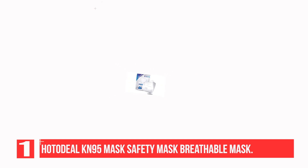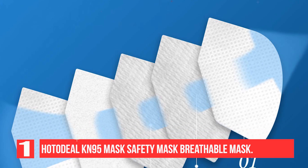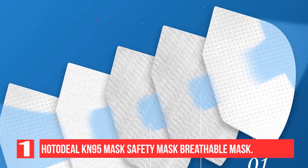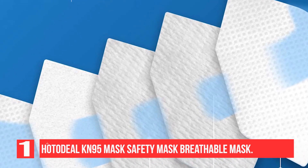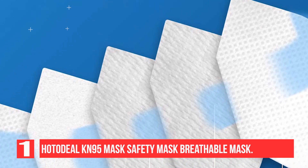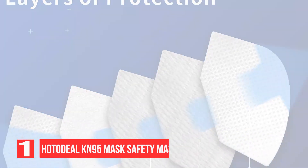Features 2 skin-friendly non-woven outer layers, 2 melt-blown filter inner layers, and 1 non-woven cotton middle layer. The bendable metal nose clip is fixed to the inner of the mask, so you never need to worry about the inserted nose clip falling off. The ear loop quality — pulling force of 10 lasting for 10 seconds — will not break.